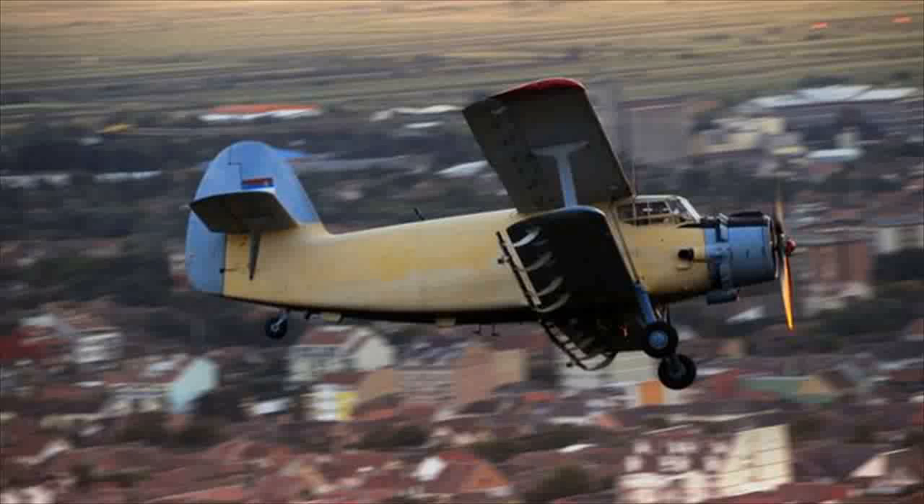In early April, North Korean media unveiled a new camouflage scheme for one of its most important military aircraft. The supreme leader himself, Kim Jong-un, was seen on television footage at the controls of one of the spruced-up examples.